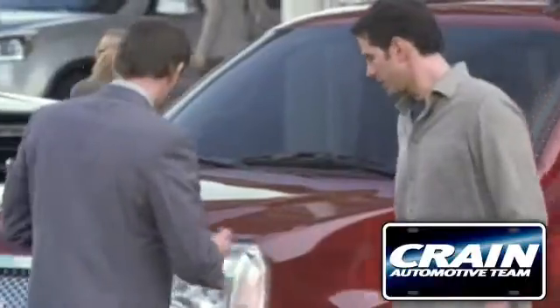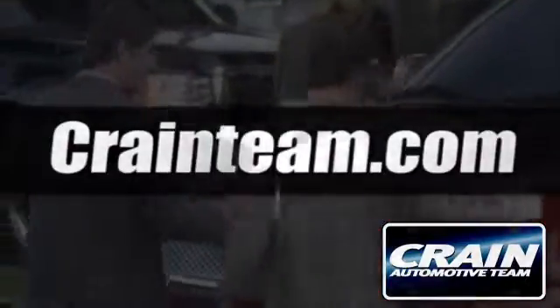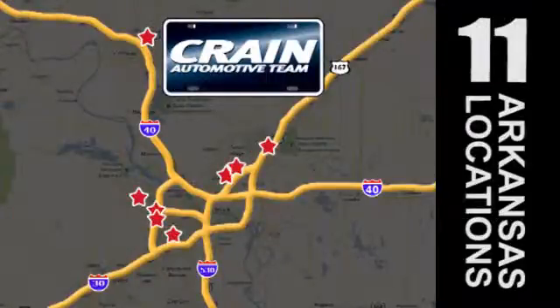Visit us anytime at Craneteam.com. Go, go, Craneteam's got them — Craneteam.com.